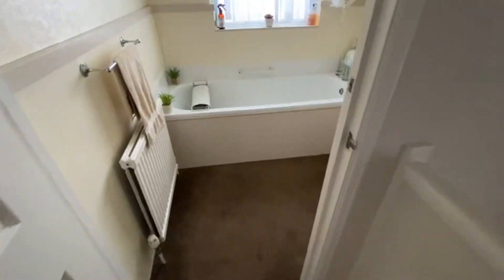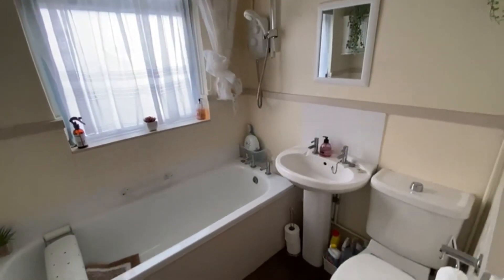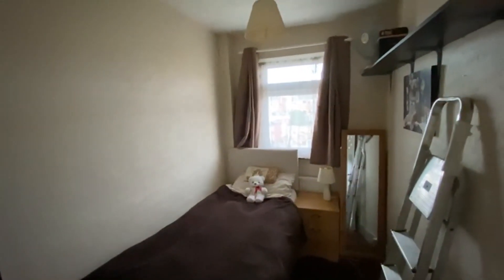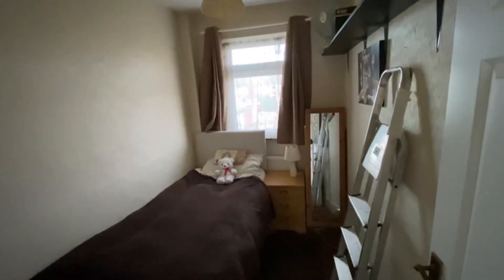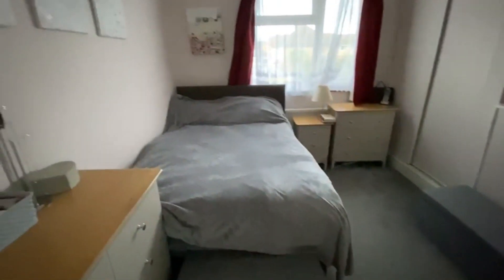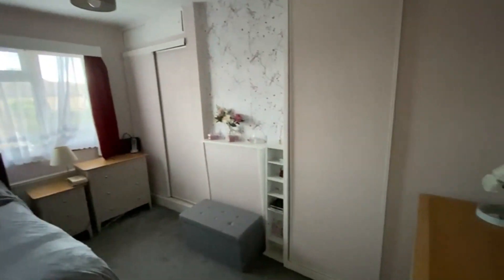We've got a family bathroom suite just here. Again as I said there's a bit of cosmetic updating but this one has wonderful potential. Third bedroom just across from me there — standard single room, fairly long though, not a bad size. And another double bedroom here with two sets of built-in wardrobes as well.